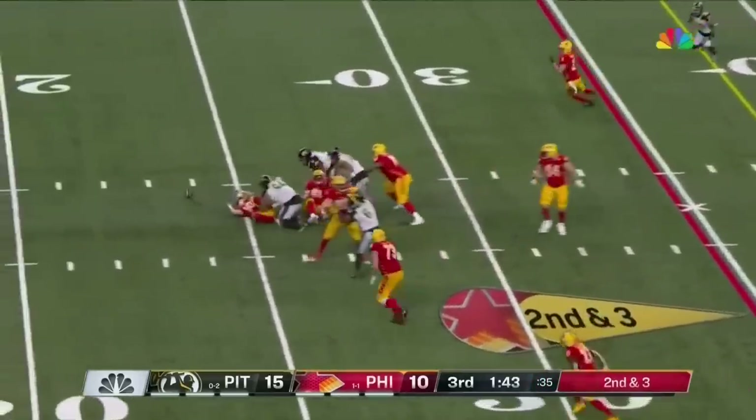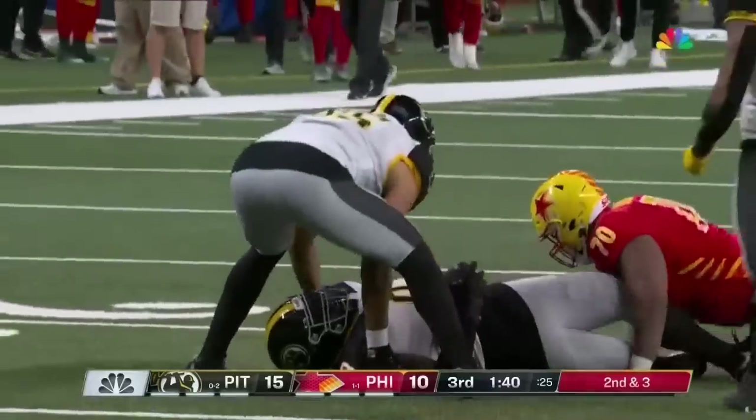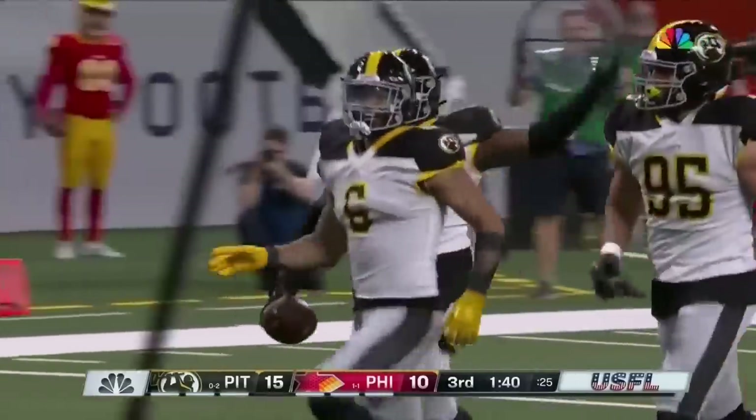Cookus scanning — and the football is out! It's recovered by the Maulers. Yes, Sagapolu got the football out. Boogie Roberts with the recovery. And Pittsburgh is set up beautifully.